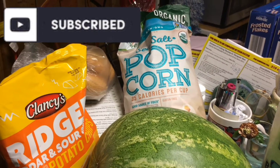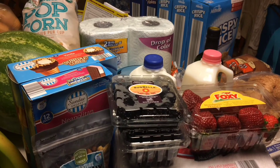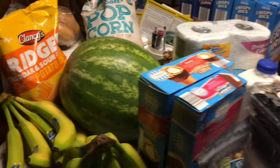Hey guys, welcome back to our channel! Jasmine's here too. We just got back from what we call Yai-Yai and Papou's, which is grandmom and grandpops. I did a very quick grocery haul for them, so let's jump right into it.